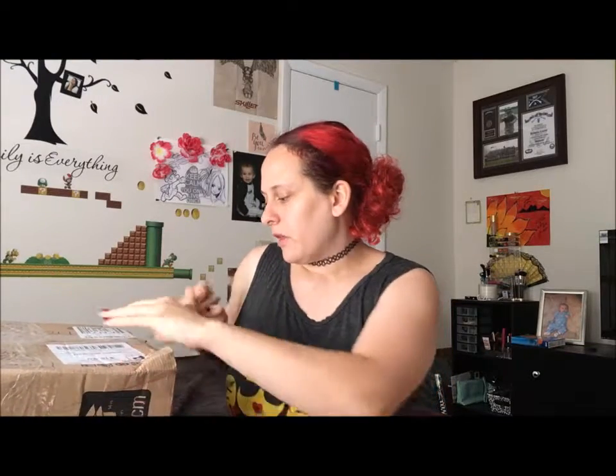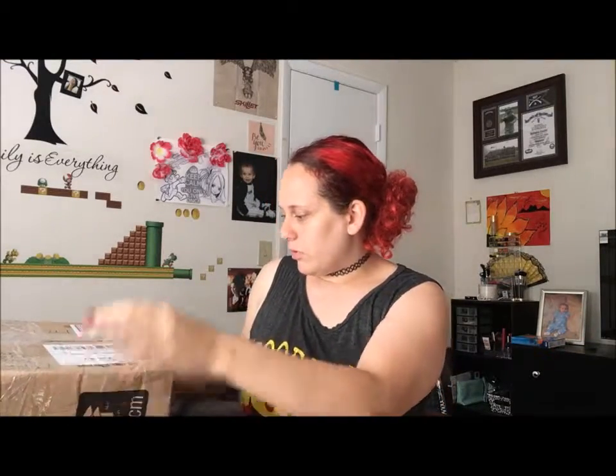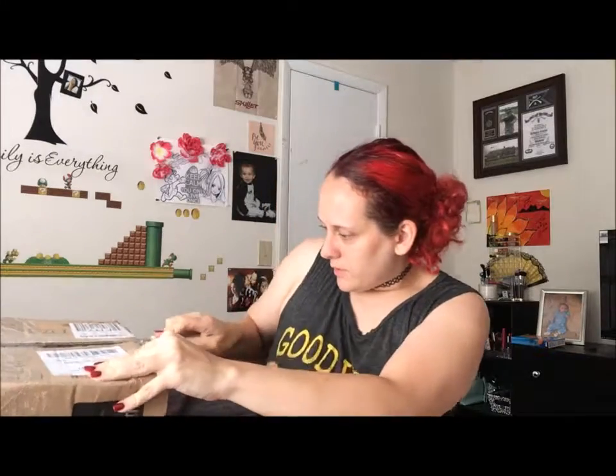Hello everybody, Review Mom here, and I'm so excited! I have my thrift swap box. I did a thrift gift swap with Angela Armstrong, who is a fashionista blogger. We did a thrift swap, so everything in here is from the store. I'm gonna go ahead and get to unboxing. I'll link her video of what I got her below, so be sure to check that out.